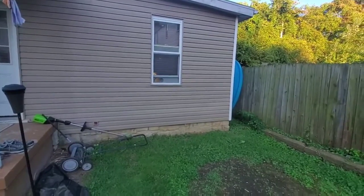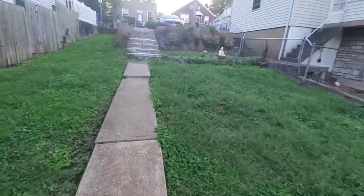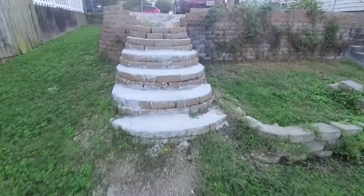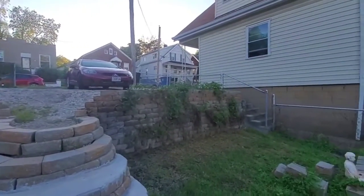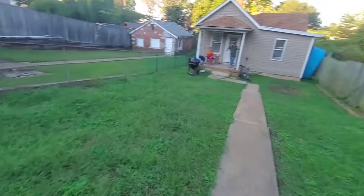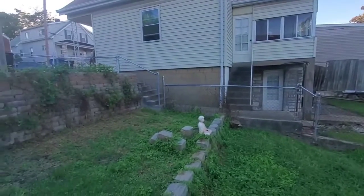At the next occupancy permit inspection, they're likely going to want some kind of railing installed — there are more than two steps, so a railing will probably be required. You never really know exactly what they'll say. Let's get another shot of the little house and the neighbors to the right and left — it's a nice setup.